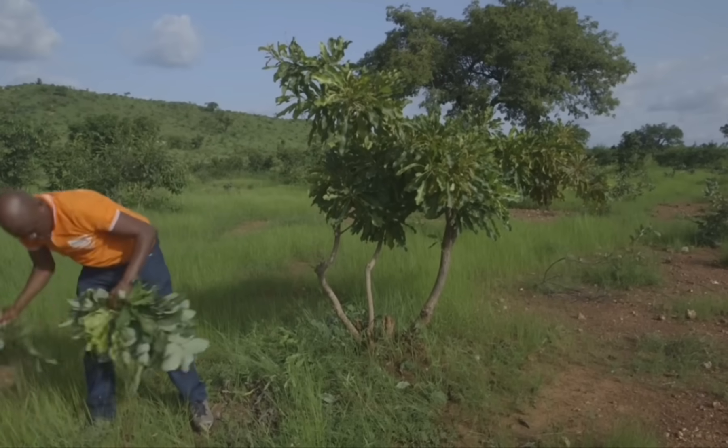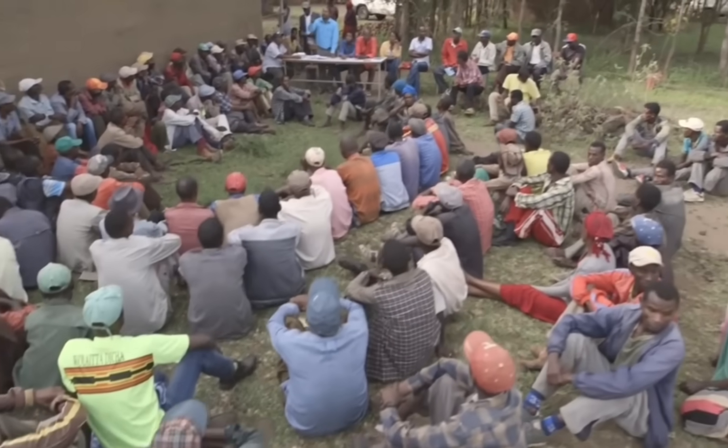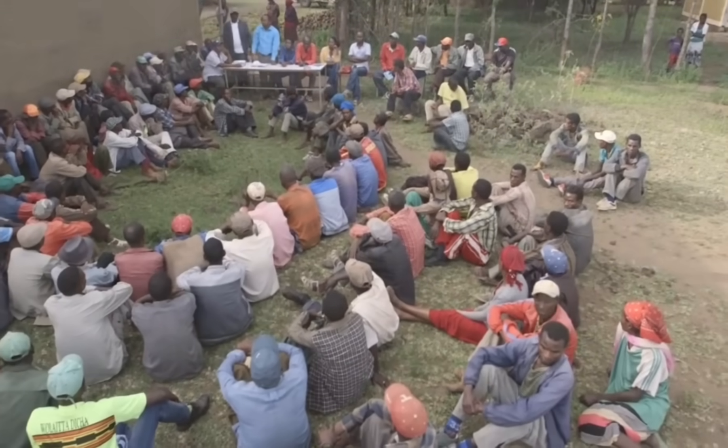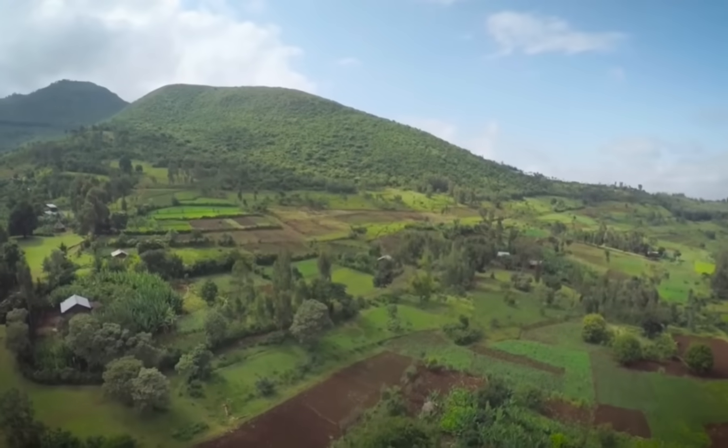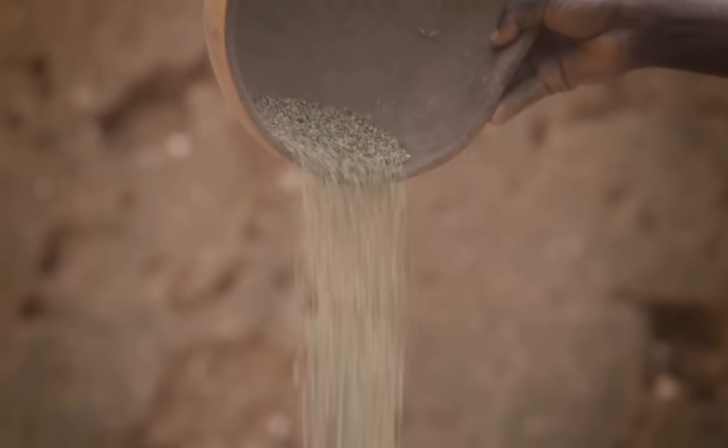In Niger, 5 million hectares of land with over 200 million trees have been restored this way, with 2.5 million people benefiting from the improved use of land. At least 25 countries, mainly in Africa, are already using this method.